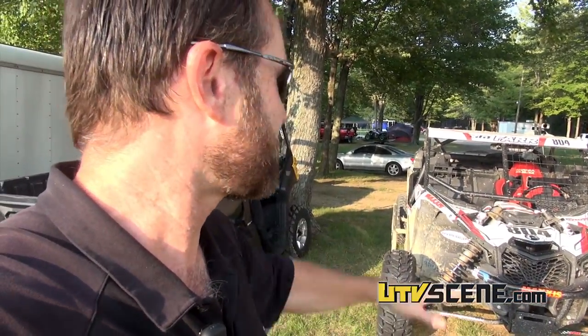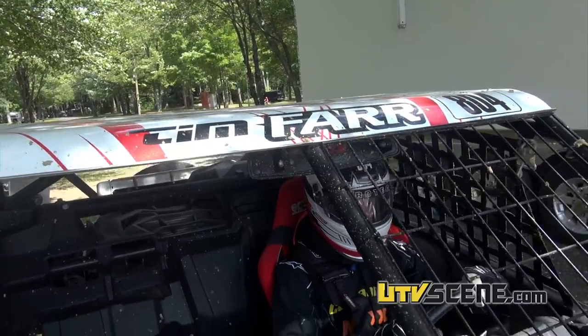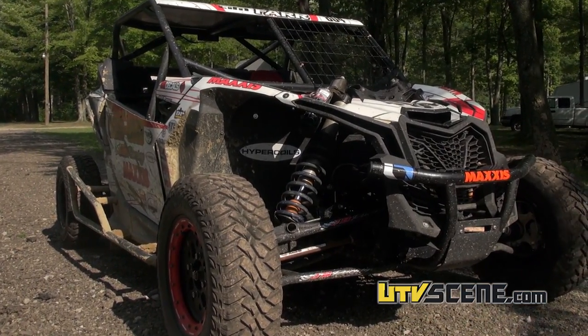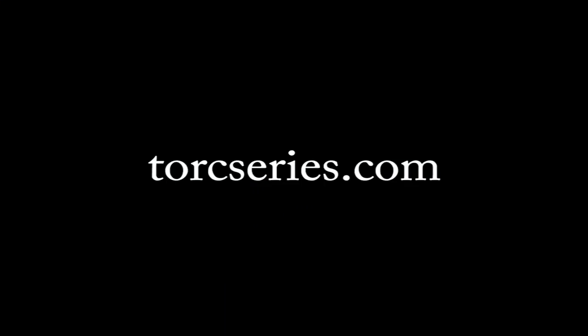The coolest Maverick X3 — I think I've seen it. Just look at it, sleek and white. 804 Tim Farr, the turbocharged Maverick X3, 154 horse rocket ship. If you're interested in watching Tim race, it was just a practice day today but you've got to see this guy race. It's a great series with a lot of good talent racing in it. TorxSeries.com is where you can see them — they even stream live video there if you can't make it. TorxSeries.com.